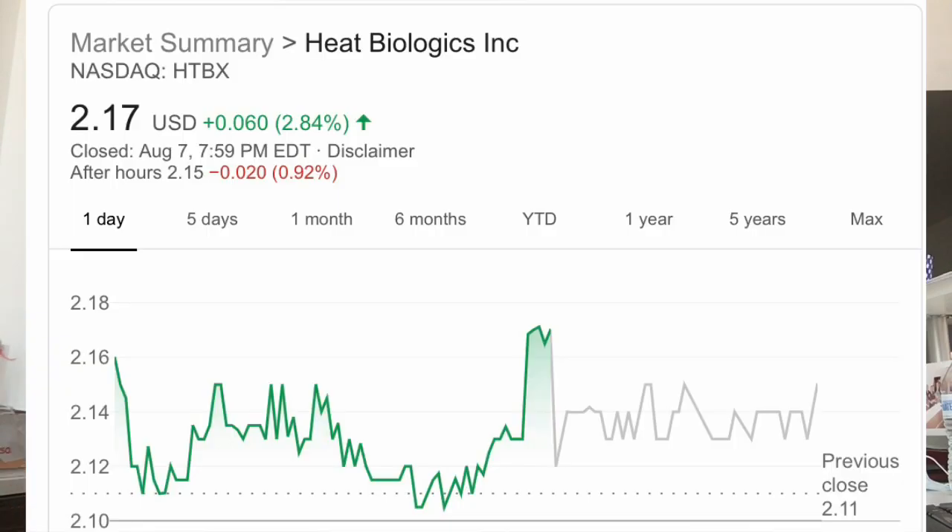The stock we are talking about today is Heat Biologics Incorporated, ticker symbol HTBX. As of Friday, August 7th, HTBX was currently trading for $2.17. Heat Biologics Incorporated is a bio-pharmaceutical company headquartered in North Carolina with operations in Texas. The company has a proprietary GP96 platform to activate immune responses against pathogenic or cancer antigens — I took that statement directly from their website, and I will post a link in the description below.